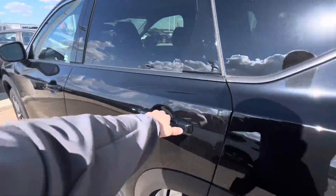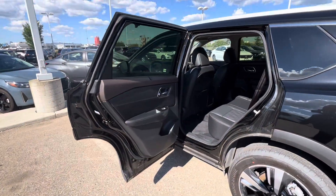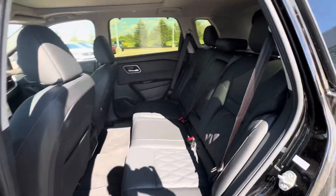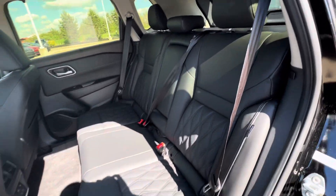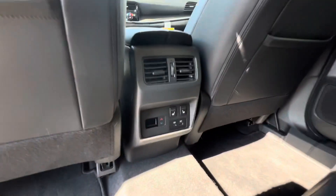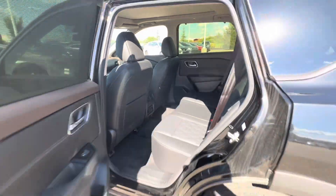Taking a look in the second row, the door opens up all the way 90 degrees wide open, so super easy to get in and out. You've got manual sun shades in the back seat here and then the diamond stitch quilted interior. Center armrests and cup holders in the center here, vents, heated seats and charging ports, as well as climate control in the back.